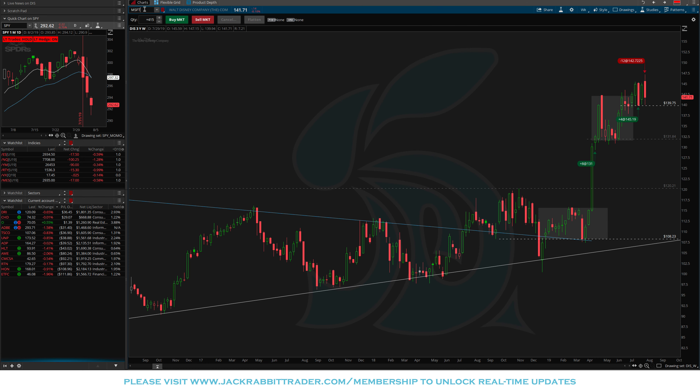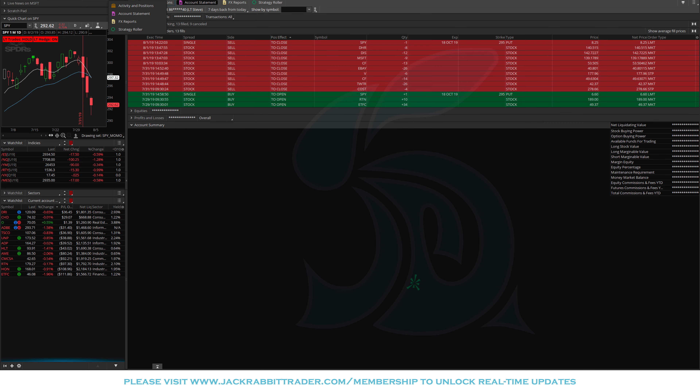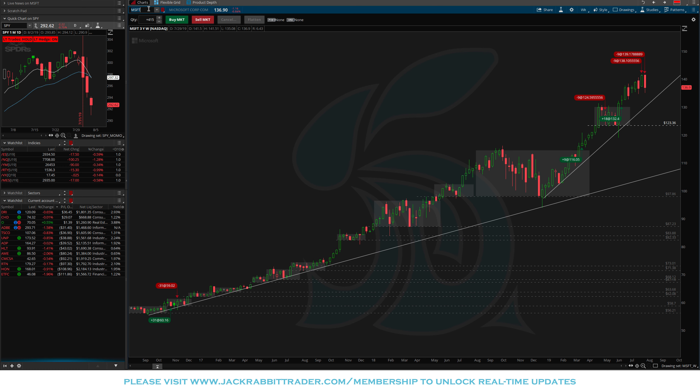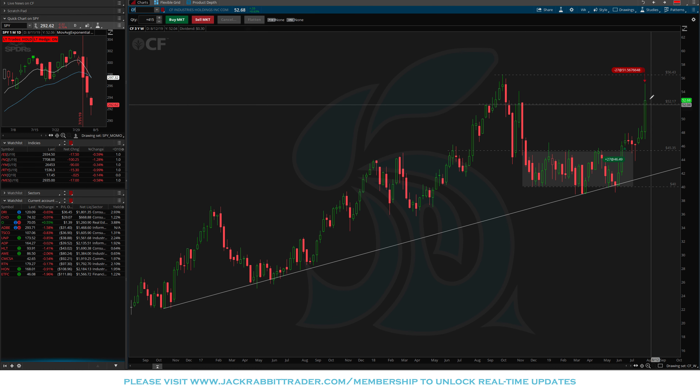Microsoft — broke out and the old me would have said stay long because it's near the highs. But it could be down at 123, so I took profits close together. Another way to keep the win rate high and keep profits elevated.